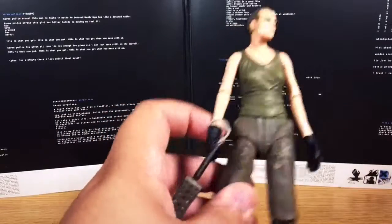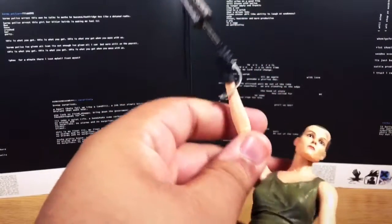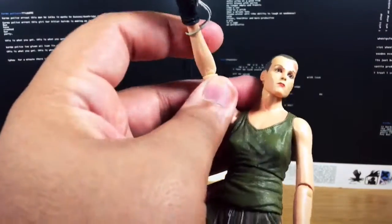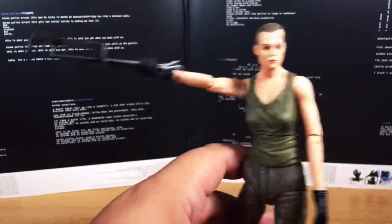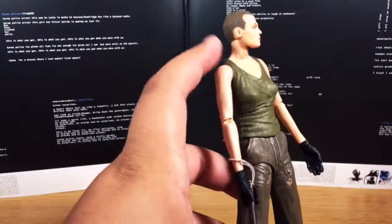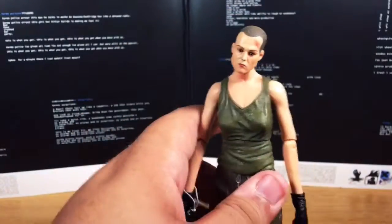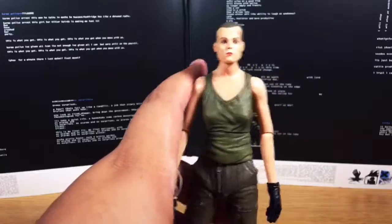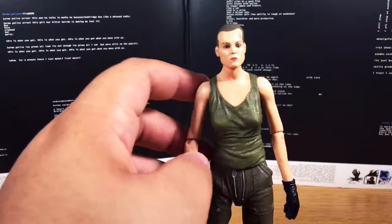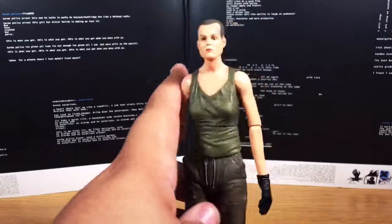When David Fincher showed up and gave us Alien 3, which I think was pretty cool, we had a whole new addition to the Alien franchise. Now we have Ellen Ripley put into an impossible situation — stuck at an all-male prison. Alien has messed everything up. No Newt. No Bishop. No anybody. Hicks is gone. Just her and all of her sadness.